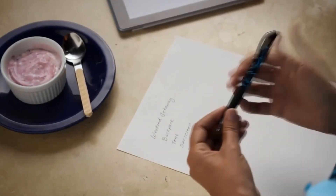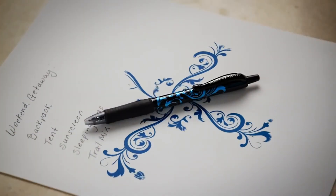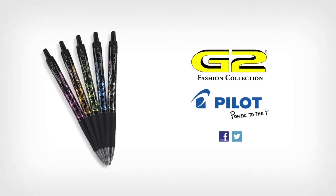So now your go-to pens can be stylishly dressed. Just like you. The G2 Fashion Collection from Pilot.